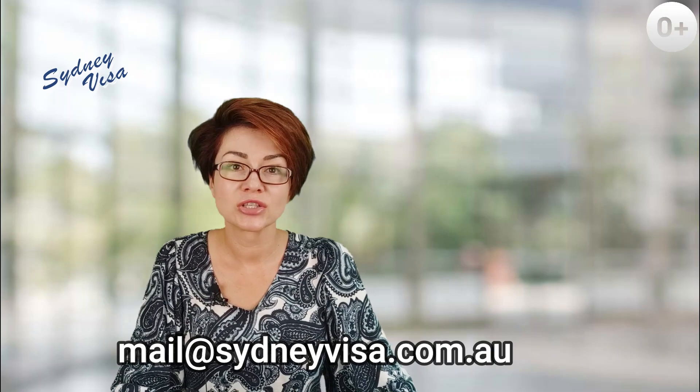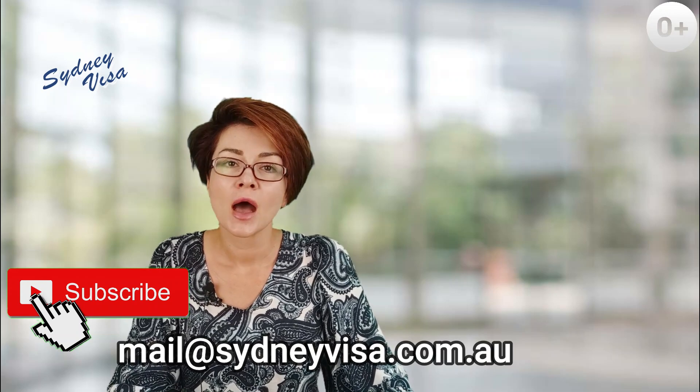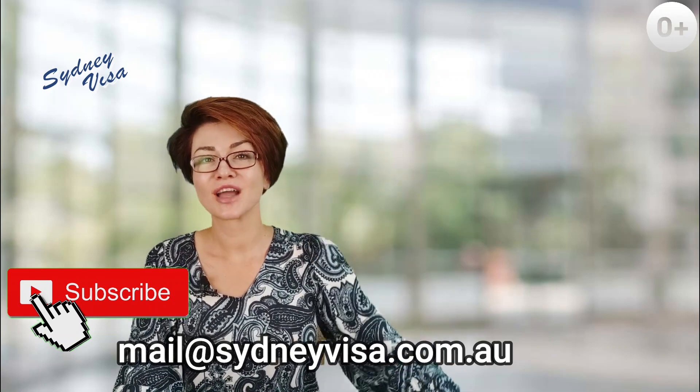This is it for now. If you have any questions or if I missed something, please ask them in the comment section below and we will try to answer them. Please like the video, subscribe to the channel to support us, and cheers from down under. Goodbye.